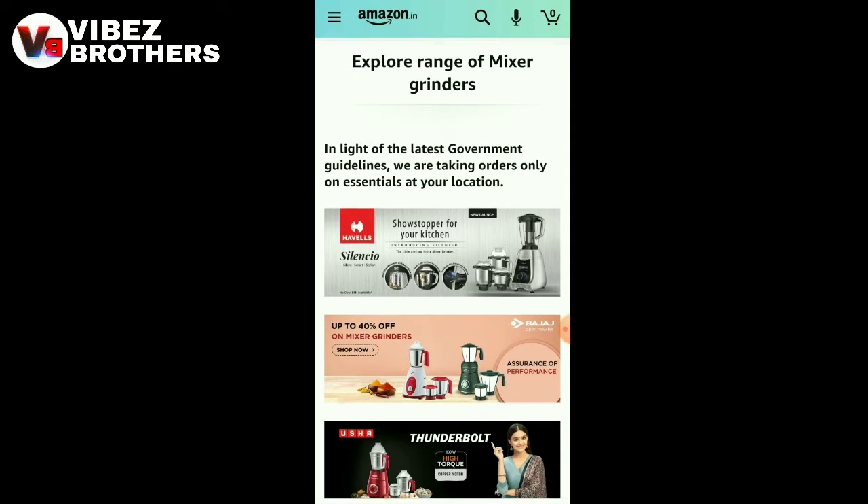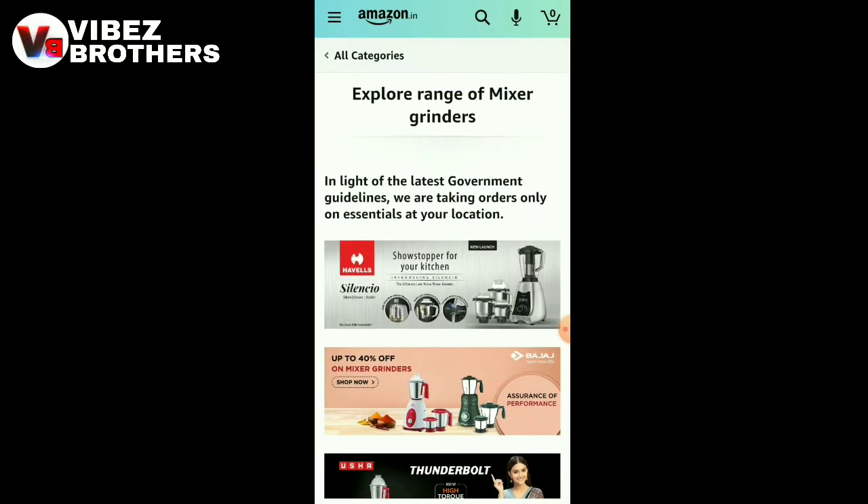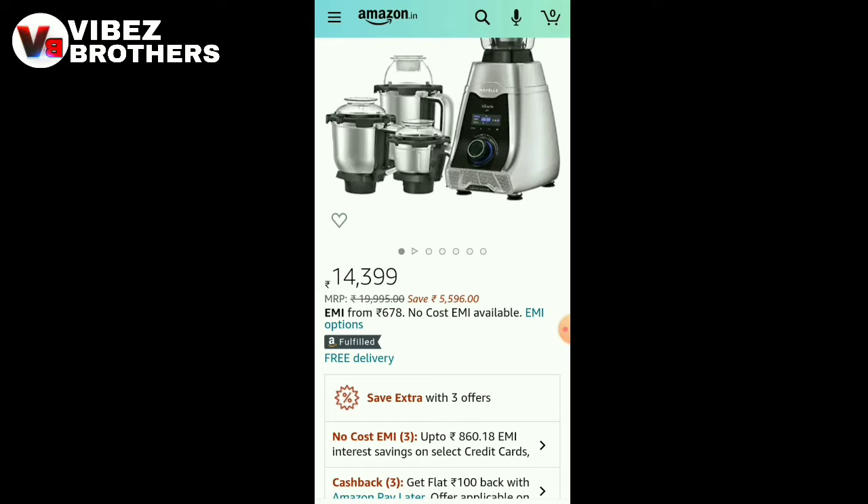You will see mixer grinder. For example, we will give you a difference — you can ask for the difference, we will give you a coupon. We will select the first mixer grinder. This is the price: $20,000. We have $5,550, $5,600, $4,000, and $400.